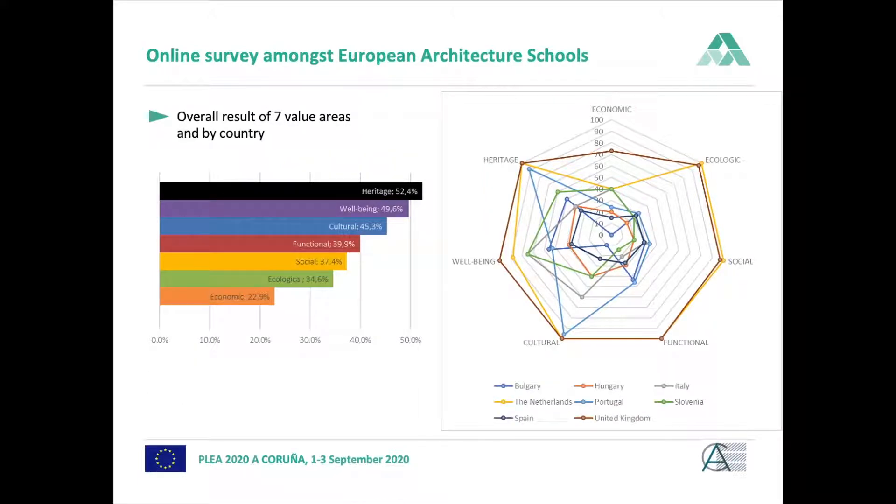Looking at the overall survey results, out of the seven value areas defined, heritage is the most taught at European architecture schools — at least among those that participated in the survey — with 52.4%. It is followed by well-being, cultural, functional, social, and ecological value. The economic value that architects can bring is taught at only 22.9%.